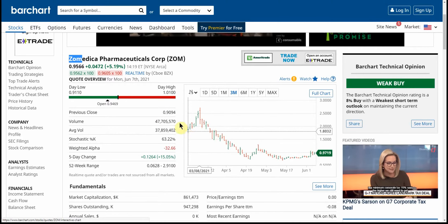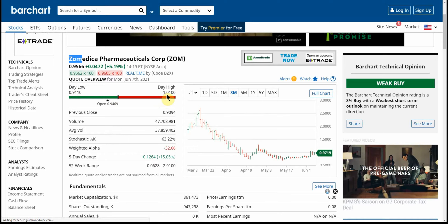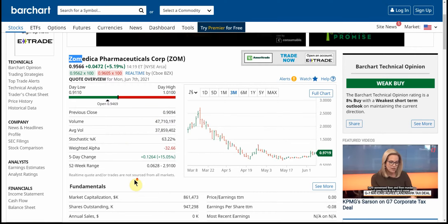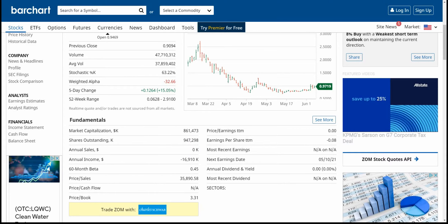Here's another look at bar chart. So the day's low is $0.9110 and the high of $1.01. Previous close of $0.9094. Volume of $47 million. And feel free to pause and go over the rest there for yourself. Shares outstanding: $947,000.